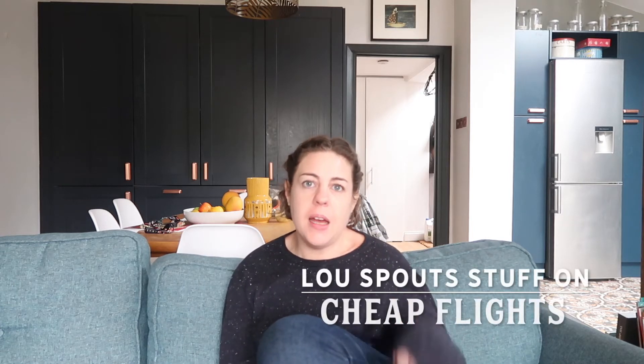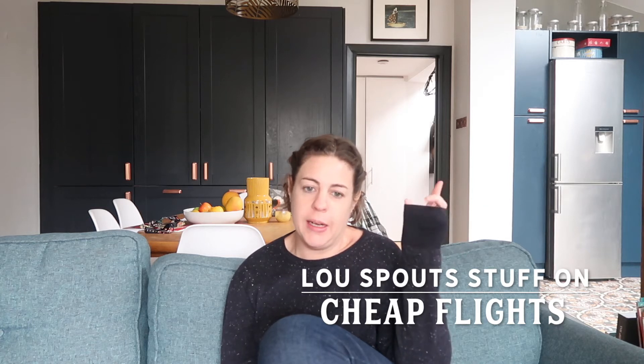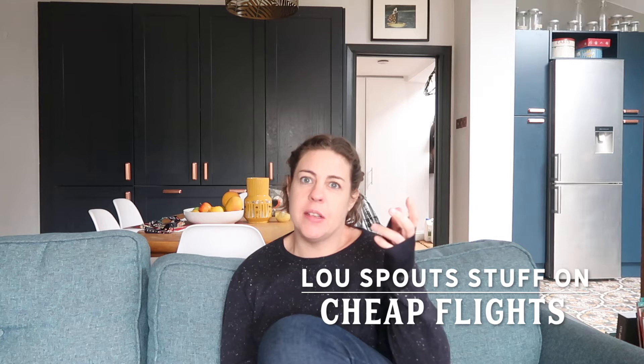Hello! Okay so cheap flights. It might be easier to run an on-screen thing here about how to use some of the stuff that I use for finding cheap flights.